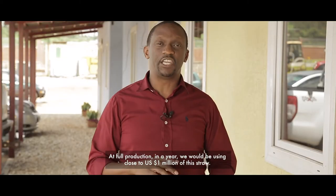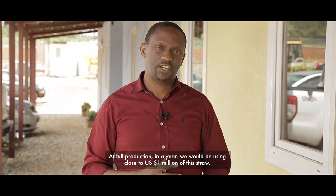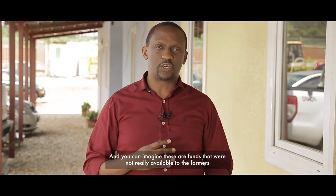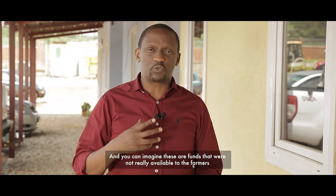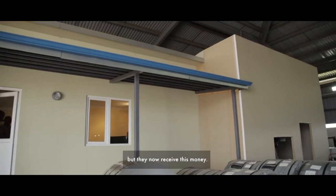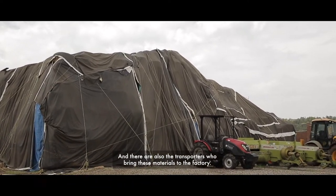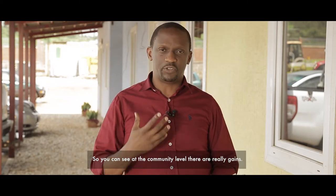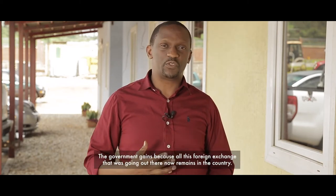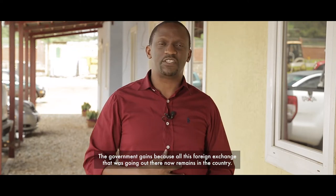At full production, we would be using close to one million dollars' worth of straw per year. These are funds that were not previously available to the farmers, who now receive this money. There are also the transporters who bring materials to the factory, so at the community level there are real gains. The government also benefits because foreign exchange that was going out now remains in the country.